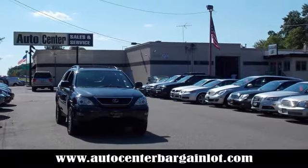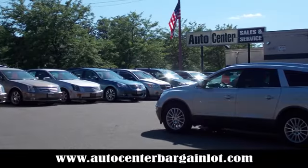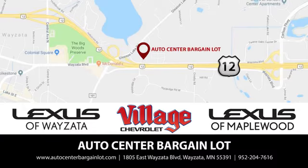At the Auto Center Bargain Lot, we have a wide variety of premium used vehicles on our lot, sourced from our partner stores: Lexus of Wyzetta, Village Chevrolet, and Lexus of Maplewood.